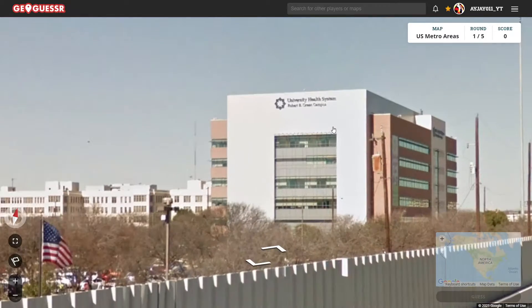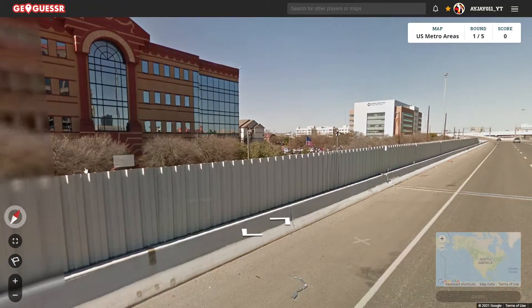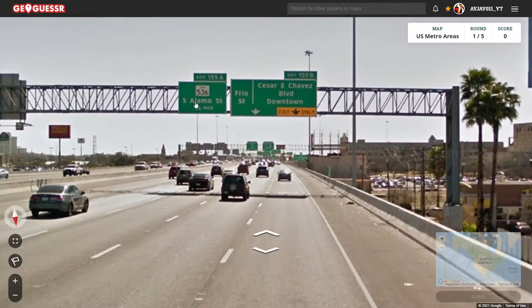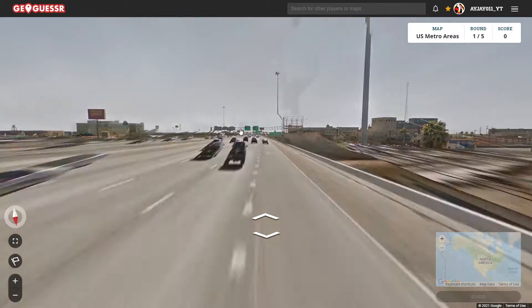I see palm trees right away. It says University Health System — I can't read the campus name. We're in Texas. We've got Alamo Street, so I'm going to assume that means we're in San Antonio.